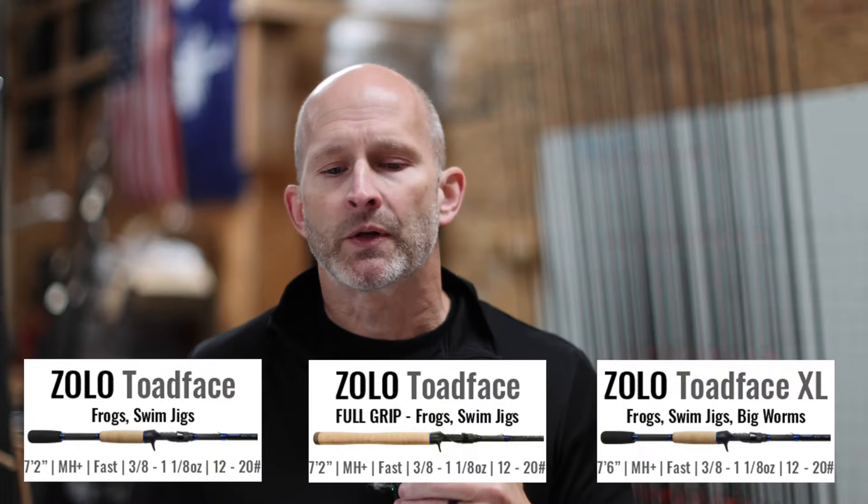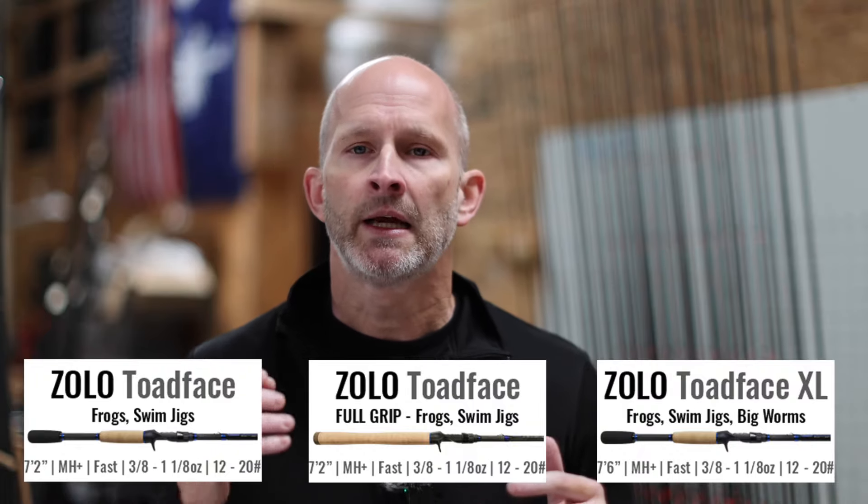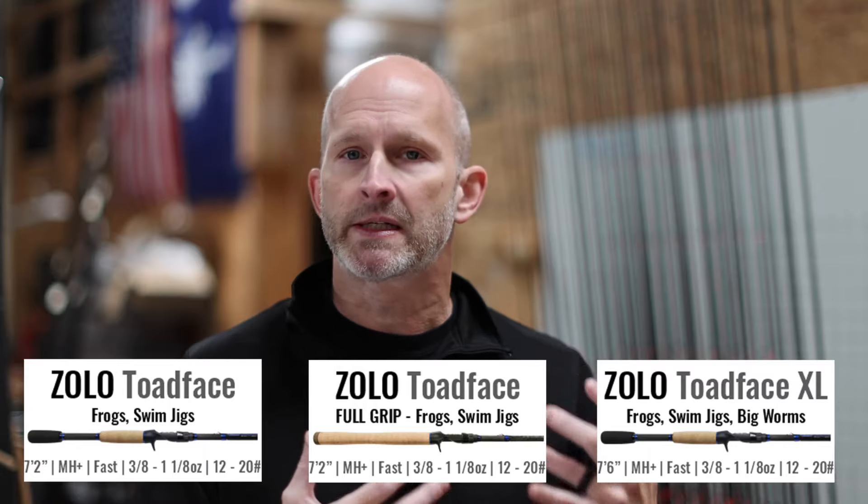With time, we've had a lot of customer feedback and requests about the Toadface. That rod has grown into its own little series — we actually offer three different models of the Toadface today. You'll see that we have the Zolo Toadface split grip, which is the original, the OG.